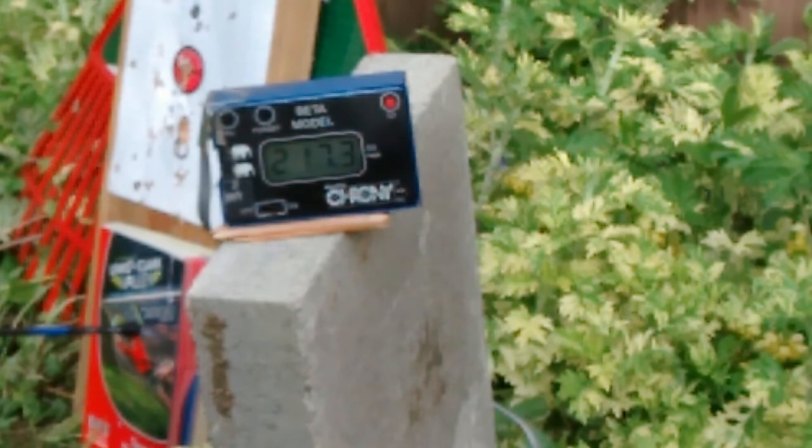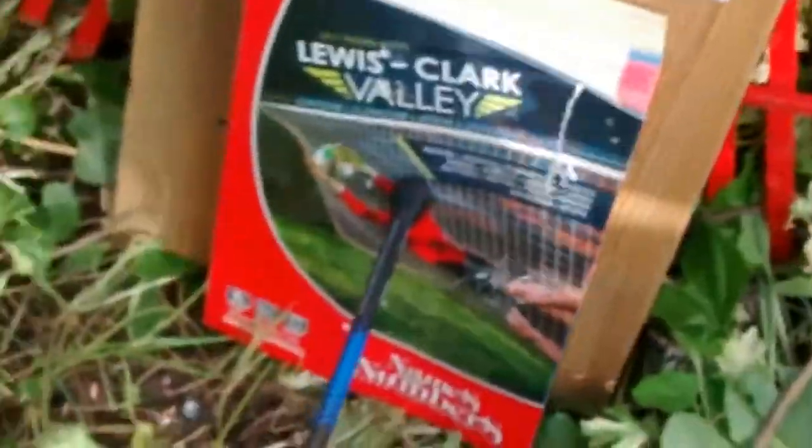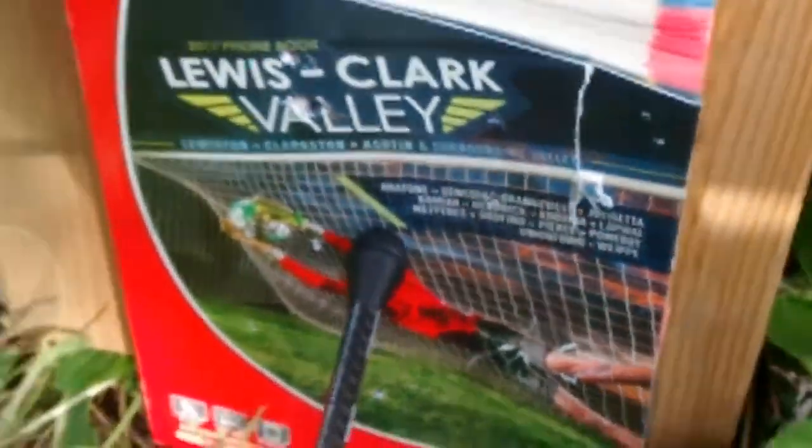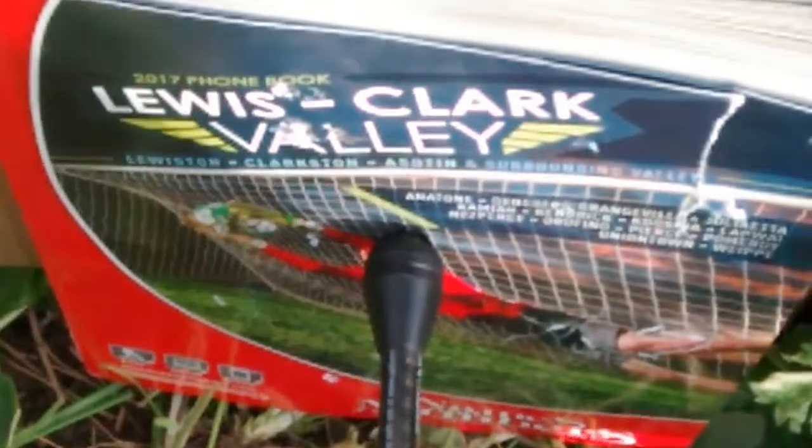Chronograph reads 217.3 feet per second. The stun dart head is buried against the foam book and I can tell I'm going to need pliers to get this out again. See the chronograph — 217.3 — and there's the dart. It is buried. Not all the way through, but this is a big old very well seasoned 2x12.